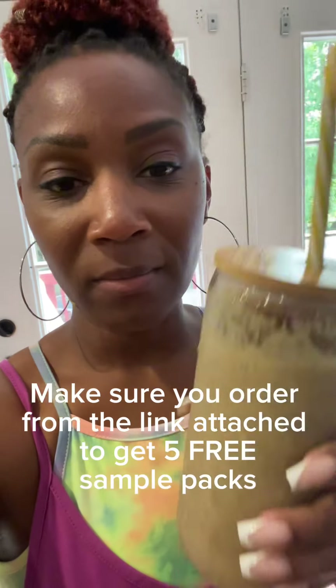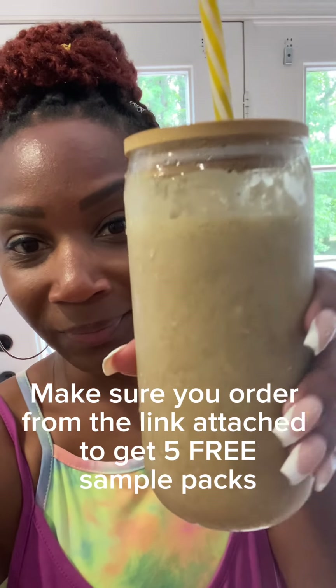All right, let's see how this tastes. Here it is — finished product. And definitely not bad at all. I don't get any type of undertones of mushroom taste or anything like that. It's blended well in the smoothie. I give it a 10 out of 10. Thank you.